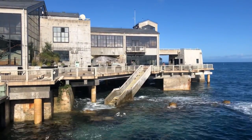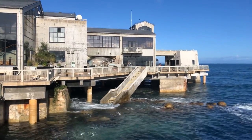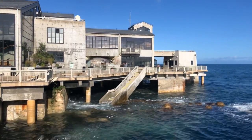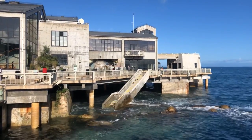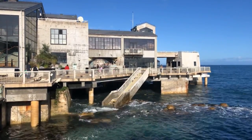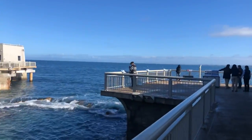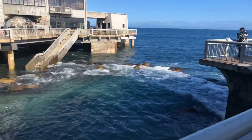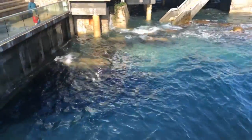Good morning everyone, welcome to the Monterey Bay Aquarium here live on YouTube. My name is Patrick, I work at the aquarium in social media. Hello to everyone joining us on the replay, and hello if you are joining us live right now. We are here off the back deck of the aquarium — it's a beautiful day here in the neighborhood, but as you can see we've got quite the ocean motion happening right off our deck.